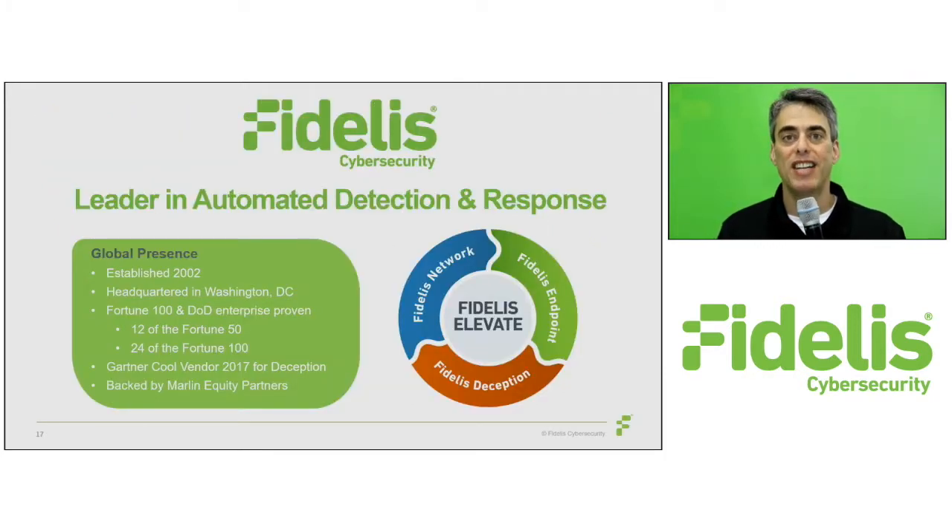Fidelis provides accuracy, clarity, and certainty for organizations concerned with delivery of actual threat detection and response, coupled with data protection and compliance, all in a single unified platform. Fidelis cybersecurity solutions are scalable, enterprise-ready, and trusted to protect the data and networks of some of the world's largest organizations, including 12 of the Fortune 50 and 24 of the Fortune 100. Thank you.